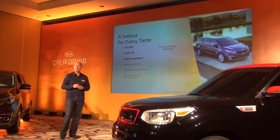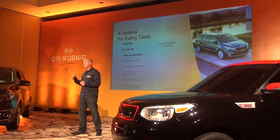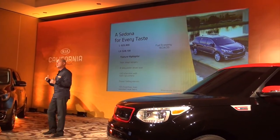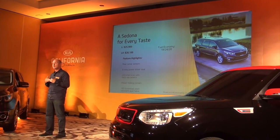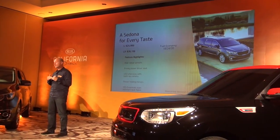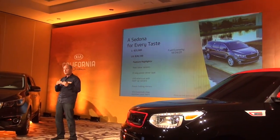We're going to go to market with five different trim levels on the 2015 Sedona, starting with an L grade at $25,900. This is exactly the same price as our outgoing vehicle, so we were able to hold the price on a starting price point, which is a great story because of the value and affordability for this category.